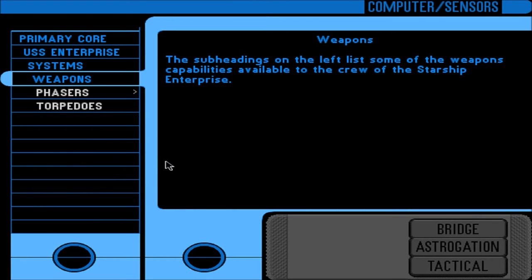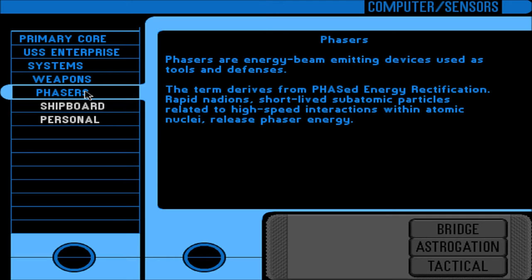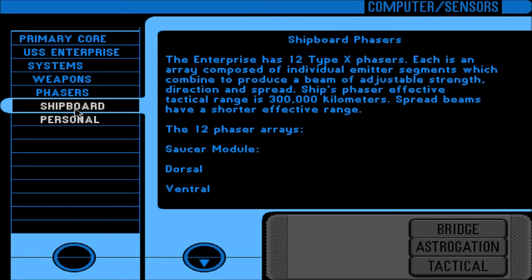Weapons capability available to the crew of the Starship Enterprise. Phasers are energy beam-emitting devices used as tools and defenses. The term derives from 'phased energy rectification.' Rapid nadions — short-lived subatomic particles related to high-speed interactions within atomic nuclei — release phaser energy. The Enterprise has 12 Type-X phasers, each an array composed of individual emitter segments which combine to produce a beam of adjustable strength, direction, and spread. Ship's phaser effective tactical range is 300,000 kilometers.